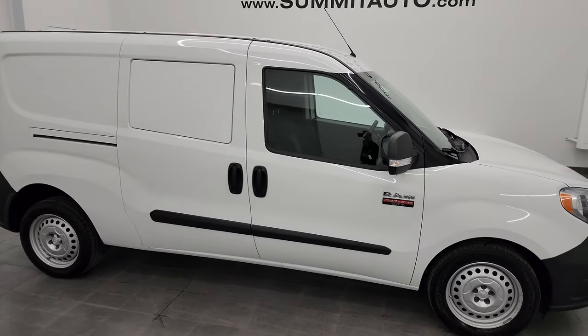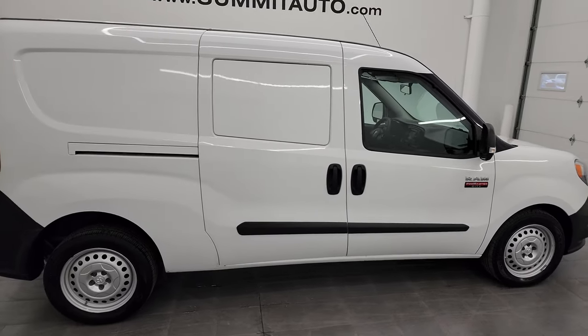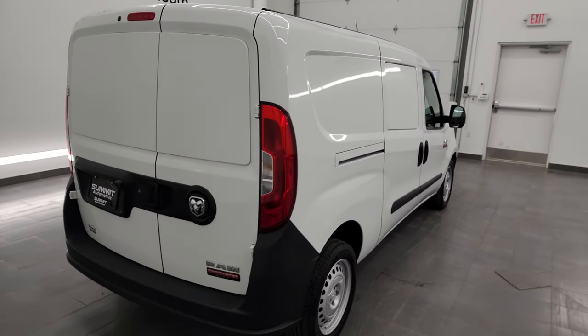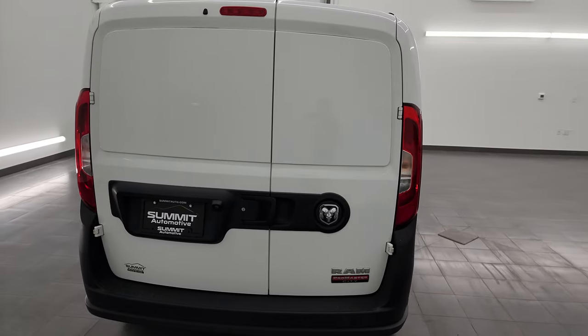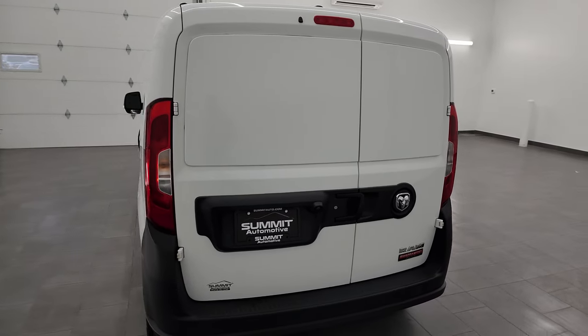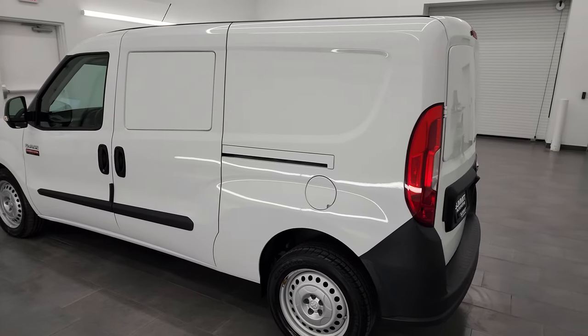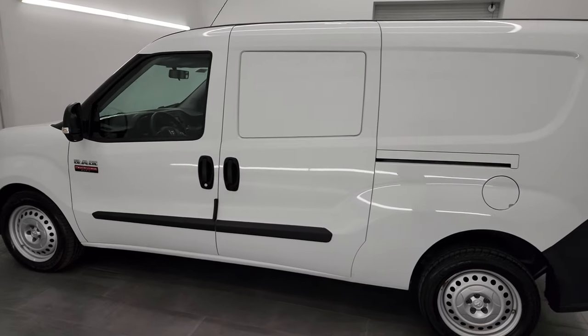Hey, this is Brett and this 2019 Ram ProMaster City is stock number 13736Z. I am here at Summit Automotive in Fond du Lac, Wisconsin — your new and used Ram and ProMaster City headquarters.